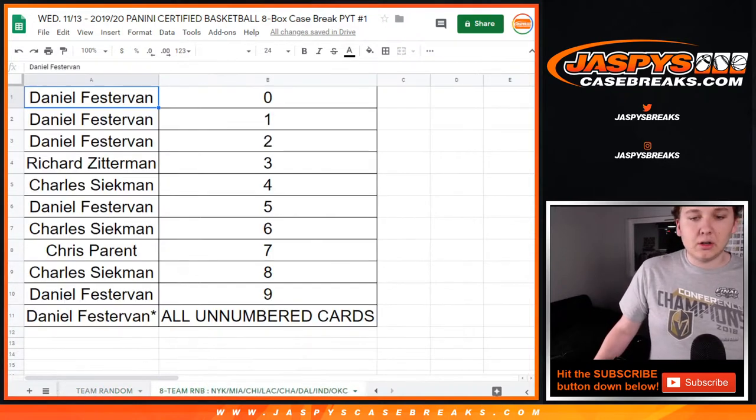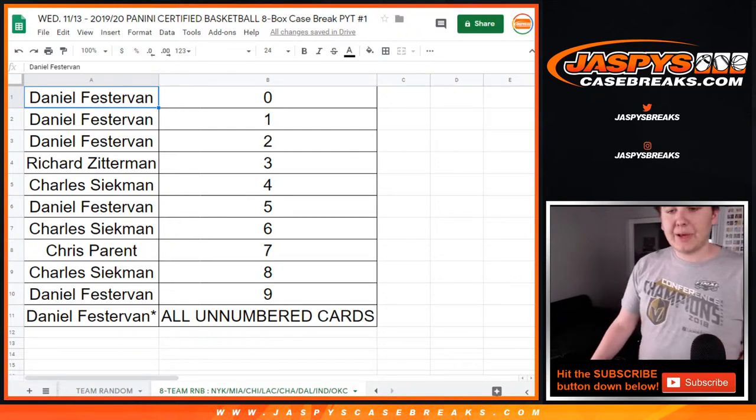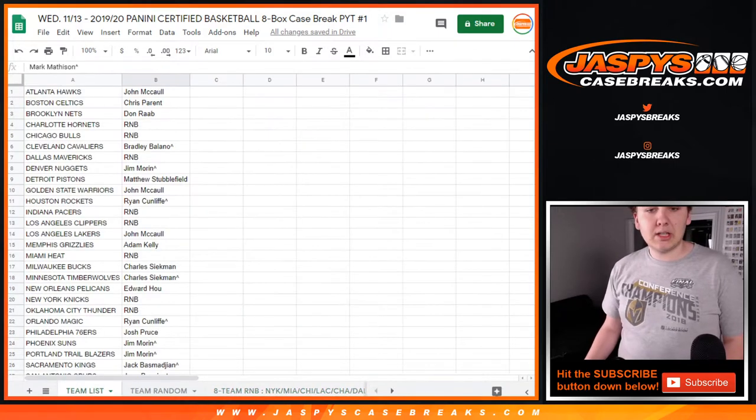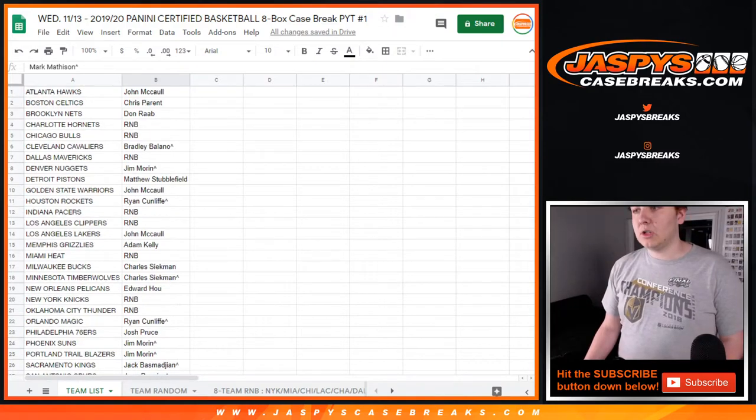Those are the results there. We're working on getting that video uploaded, and we also had a number block right here for the Knicks, Heat, Bulls, Clippers, Hornets, Mavericks, Pacers, and OKC Thunder. And then here are the people who took out their teams straight up. Thanks to those people. So here we go, good luck.